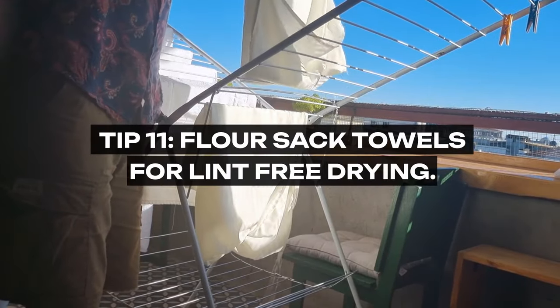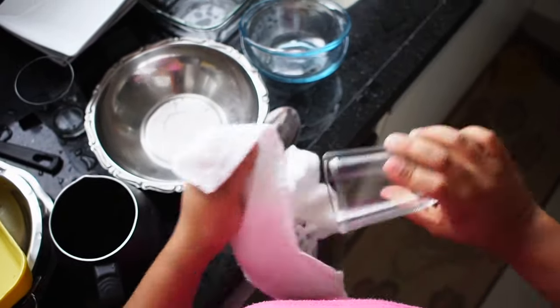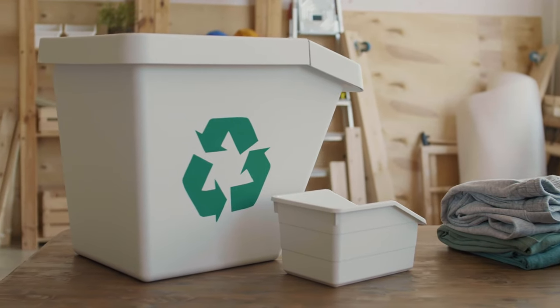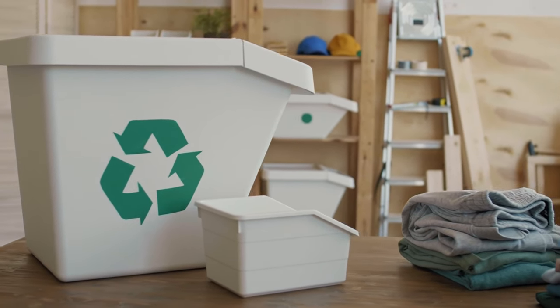Tip 11: Flour Sack Towels for Lint-Free Drying. Grandma swore by flour sack towels for drying dishes. Their tight weave and high absorbency make them perfect for leaving dishes lint-free, especially glassware. These towels are a nod to a time when every item in the household had multiple purposes and efficiency was key.